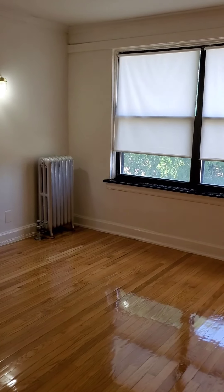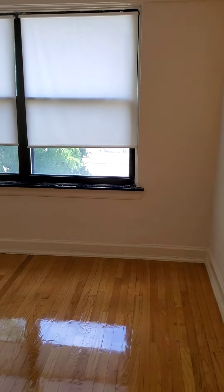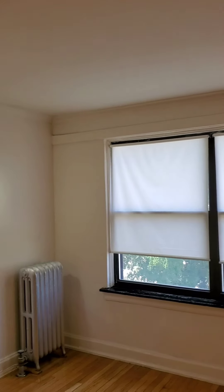So here we are at the unit. Let's go inside and take a look. As we come into the unit, we're greeted by hardwood floors. As you see, they've been freshly redone. There are lights in the living room, in the front room. And right behind the door, there's a coat closet.